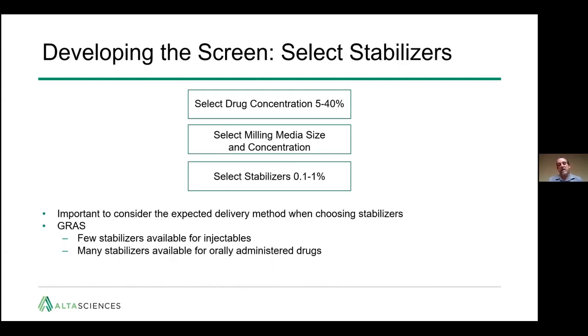Then you need to select your stabilizer. It's important to consider the expected delivery method when choosing stabilizers. For example, there are few GRAS stabilizers available for injectables, so your choices are limited. There are, however, many stabilizers available for orally administered drugs. Choosing the right stabilizers to start with will add to the speed and quality of your results.